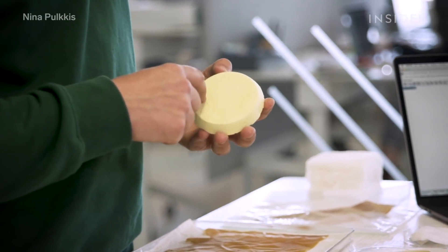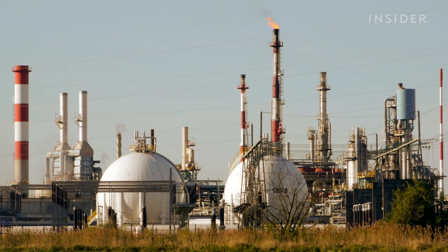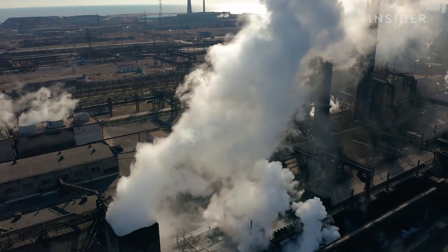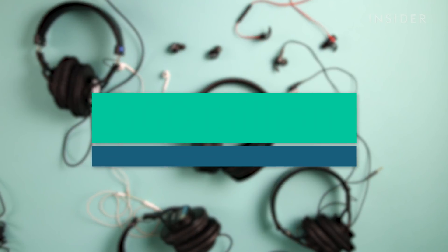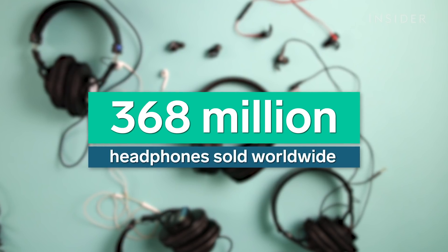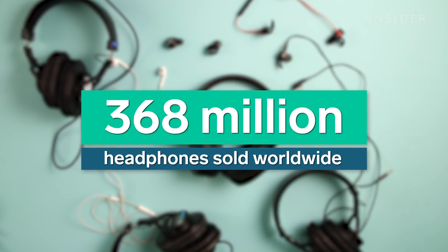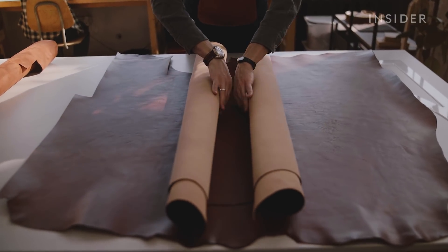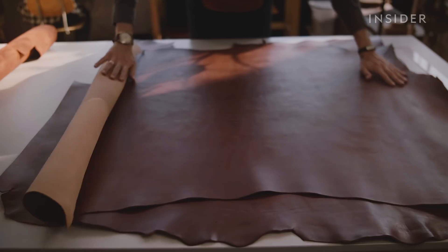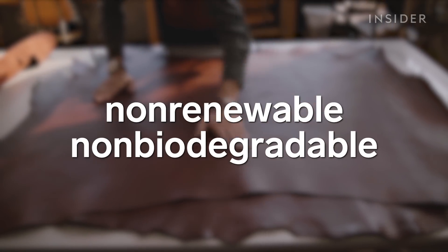And those aren't always sustainable materials. That's because oil and natural gas are two of the main raw materials used to make plastics. In 2017, 368 million headphones were sold worldwide, a number that's expected to keep growing. That means a ton of plastic, leather, and synthetic leathers — materials that rely heavily on non-renewable, non-biodegradable resources.